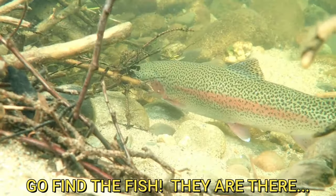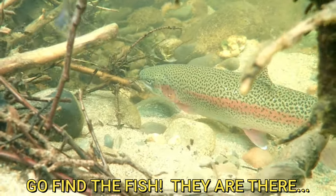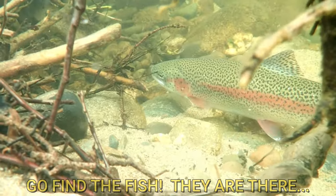If you don't see anything at all — no boils, no bugs — that's when you get out your sinking or intermediate line, put on a woolly bugger, put on a sparkle minnow, put on a subsurface fly, and then go after them that way. But pay attention to what's happening on the lake.